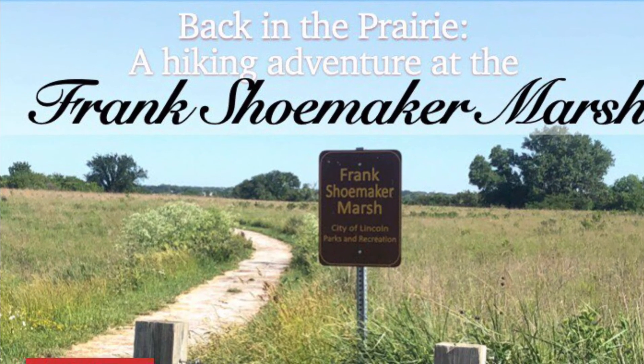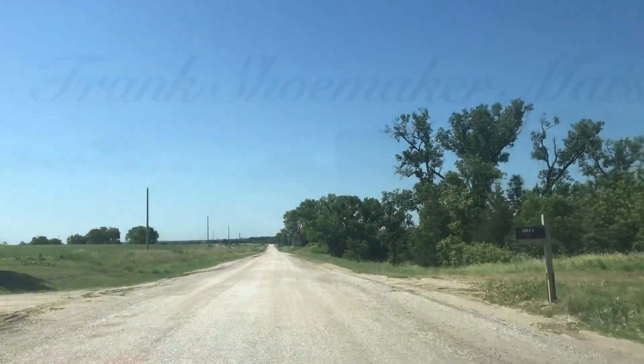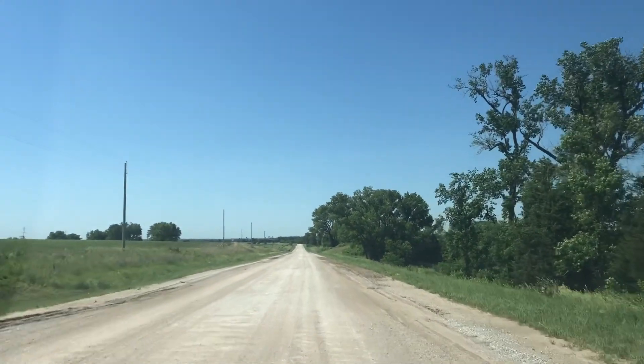Welcome back viewers. This is our channel Walking Thoughts Nebraska. For this week we are staying in our hometown Lincoln and exploring one of the hiking trails here.